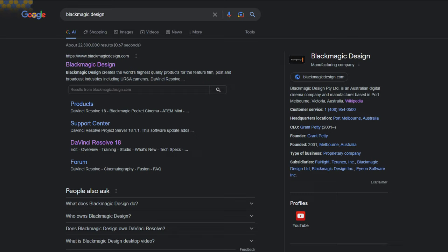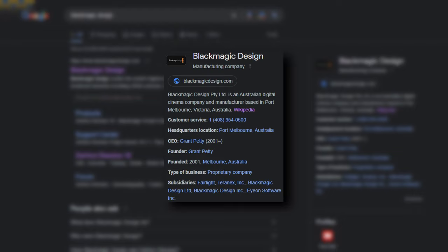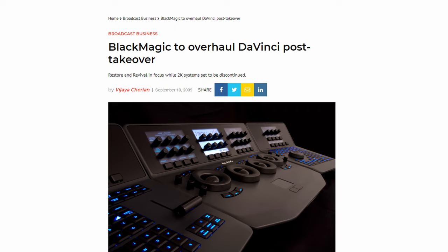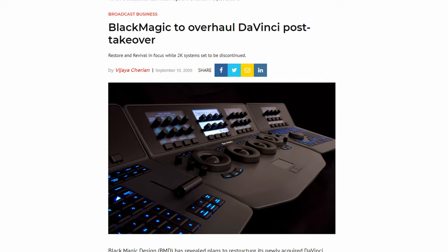Blackmagic Design is a goliath in the cinema industry, originally starting out manufacturing high-end cameras and other cinema-related hardware. There's a laundry list of products this company created, but nothing compared to their acquisition of Da Vinci Systems. Right away, Blackmagic decided to cease the production of every single other Da Vinci product — like the Classic and 2K — and instead put all their eggs in one basket, and that basket was Resolve.